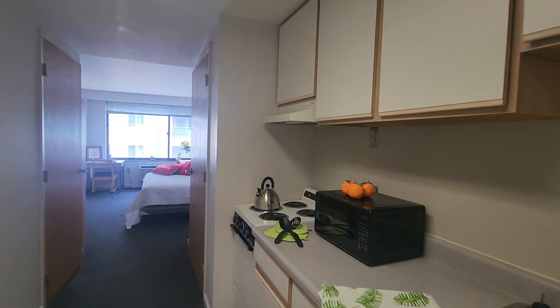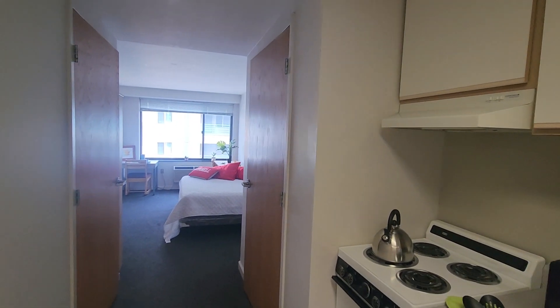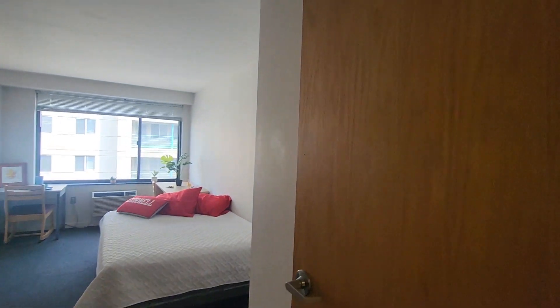As we go into the apartment, past the kitchen, you'll see two doors. On the right side is the closet. On the left is the bathroom. Let's take a look at those as we go on in.